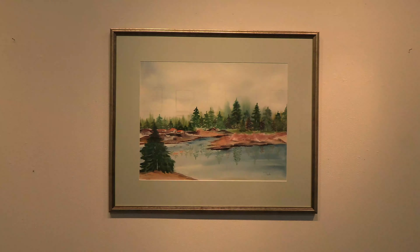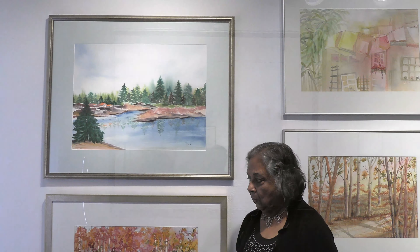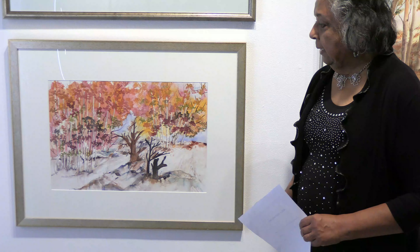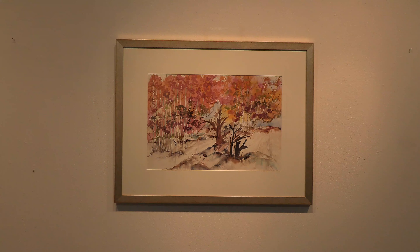The one above my right shoulder is called Red Roofs and Green Trees. It shows a summery day with some buildings to the right and beautiful evergreen trees reflected into the water.